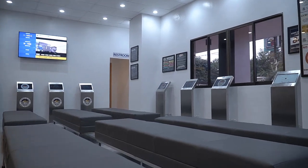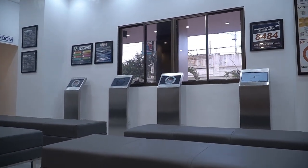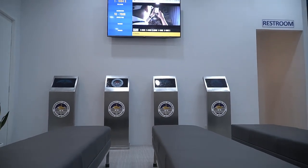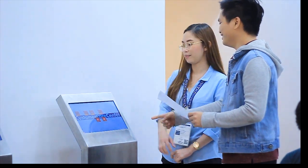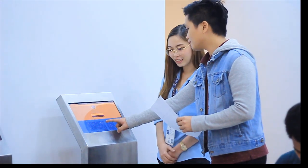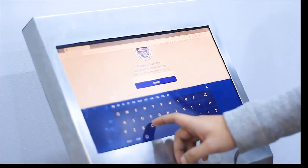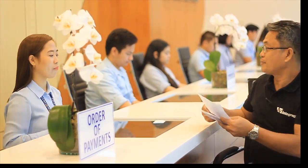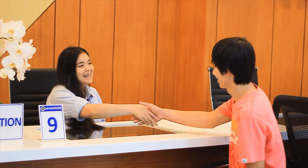The Customer Care Center also offers self-service kiosks where you can access the various online services of the Bureau. The Customer Care Center is another project of the BOC to enhance trade facilitation and to ensure that our stakeholders will have a positive experience in transacting business with us.